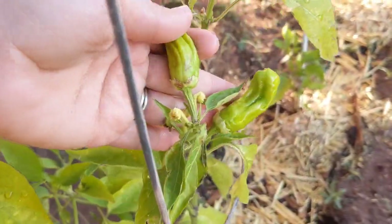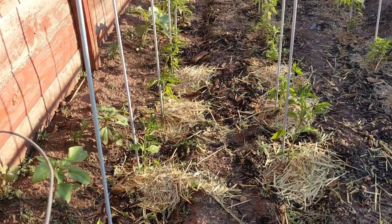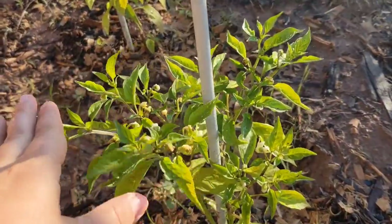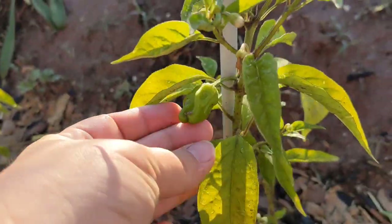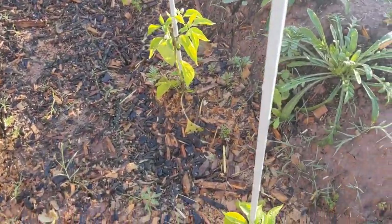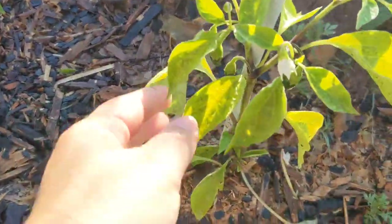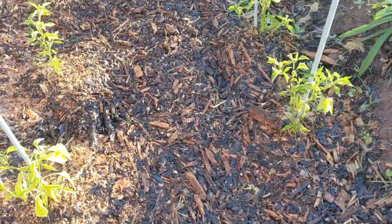We've got some pepper-chinis here. Like I was telling you before, I started this plant in January. I'm going to do that next year with all of my peppers, because they're growing but they're still pretty small. But some of them are putting on some fruit. This year I'm just going to let them fruit — I'm not going to try and pick any flowers off. I'm experimenting. Even though the plants are small, I'm going to let them fruit right away. Let's see how that works out for us.